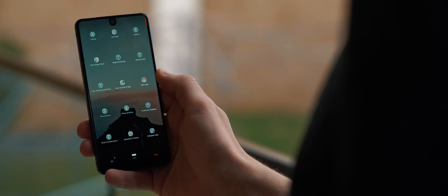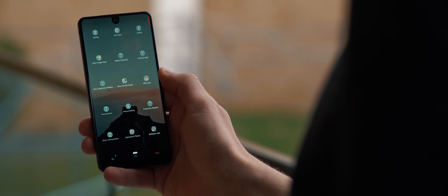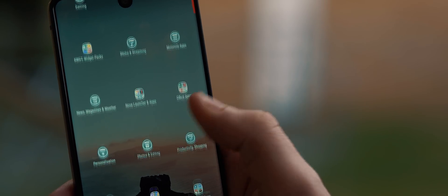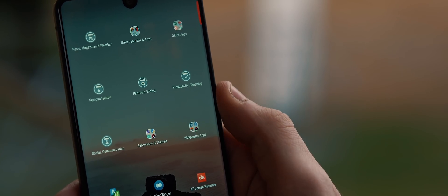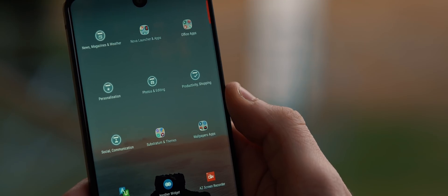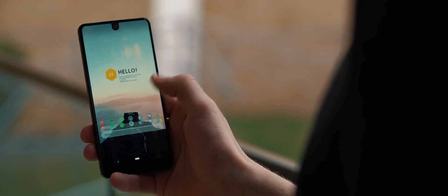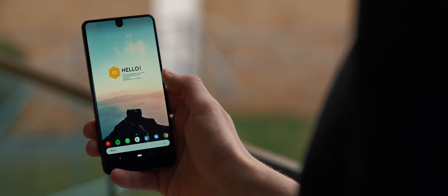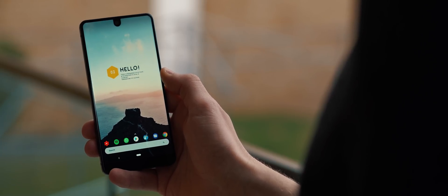Moving into the app drawer, you can see it has been customized pretty extensively as well. We have a whole range of folders to keep things organized and the folder icons come from the Iris UI icon pack, which looks great. That is it for this setup — whilst it is quite minimal, it also looks awesome and I can definitely see myself using a similar setup in the future.